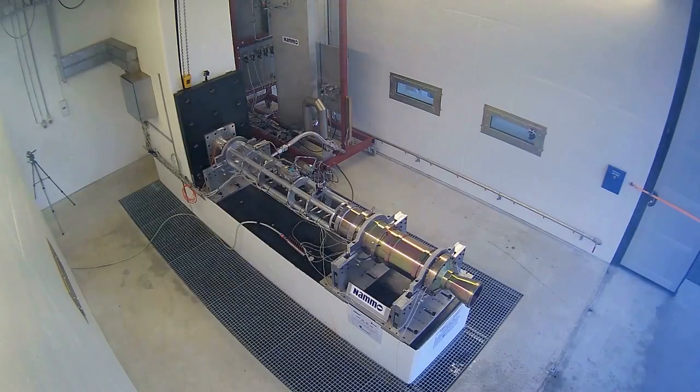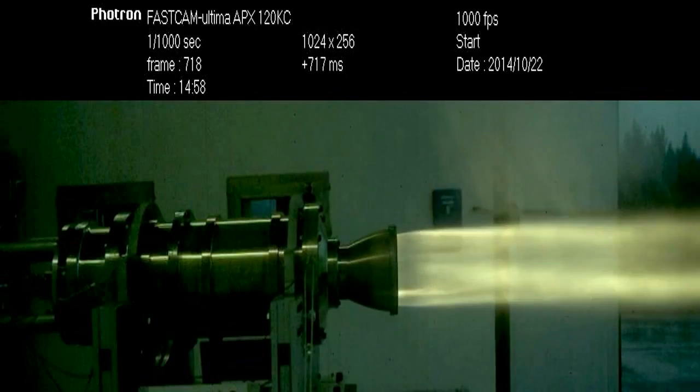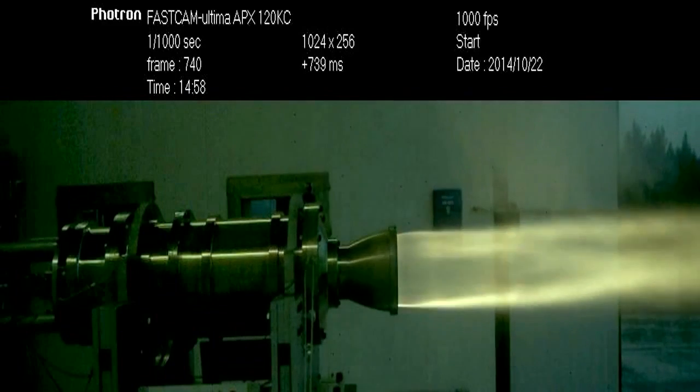That's perfect. From our perspective it was really good because there were no real surprises. The rocket burned very efficiently — you could see that from the really clean rocket efflux. It's a huge step forward and a massive confidence boost for us running in the car next year.